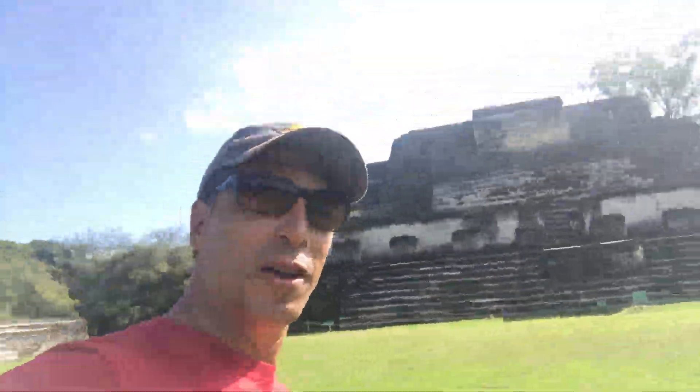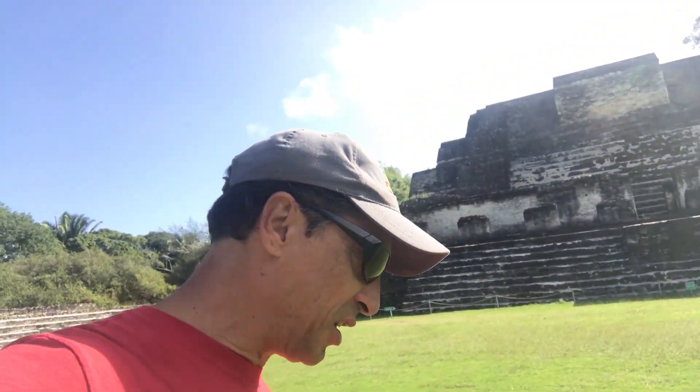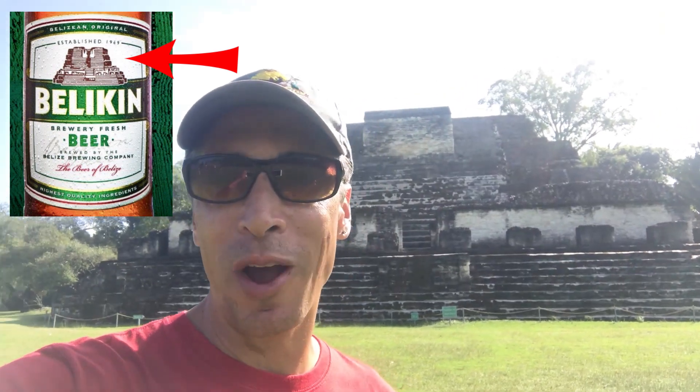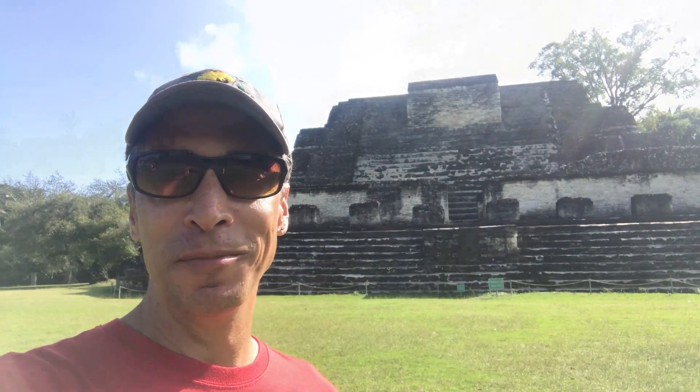So this ruin that you see here in the back is known as the Belkin Beer Ruin — although that's not its official name. The reason why is because that's actually what the label of the Belkin Beer logo was made from.